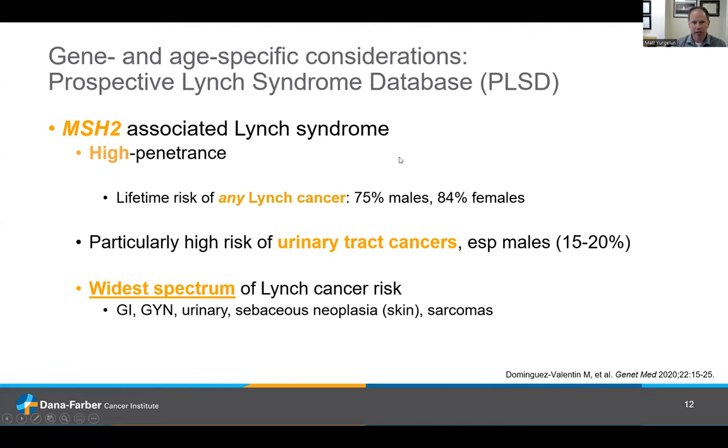In contrast, MSH2 is also a high-penetrance syndrome with a high lifetime risk of any Lynch cancer. What's curious about MSH2 is that there's a particularly high risk of urinary tract cancers, disproportionate to the other Lynch genes, especially for male carriers — with a lifetime likelihood somewhere in the 15 to 20% range. With MSH2, the spectrum of cancers seems to be the widest of all the Lynch genes, including increased lifetime risks of upper GI tract, large intestine, gynecologic tract (uterus and ovaries), and urinary tract cancers. MSH2 is also where we most commonly see skin manifestations of Lynch syndrome — so-called Muir-Torre syndrome — with sebaceous adenomas or sebaceous carcinomas of the skin, and rarely sarcomas.